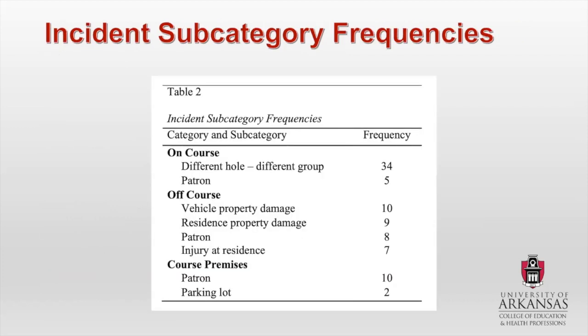Here is a picture of the subcategory frequencies. You can see the 'different hole, different group' subcategory was the biggest one — basically people were hitting other people that were on a different hole than them, and that was the most common proximate cause of damages and injuries. It's no surprise to me that the on-course issues were the most common, off-course were the second most, and course premises was third. I think that's no surprise when you just think about how a golf course operates in general.